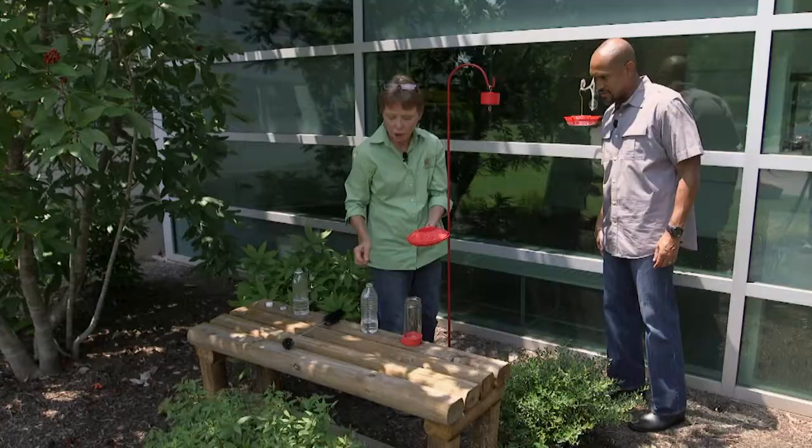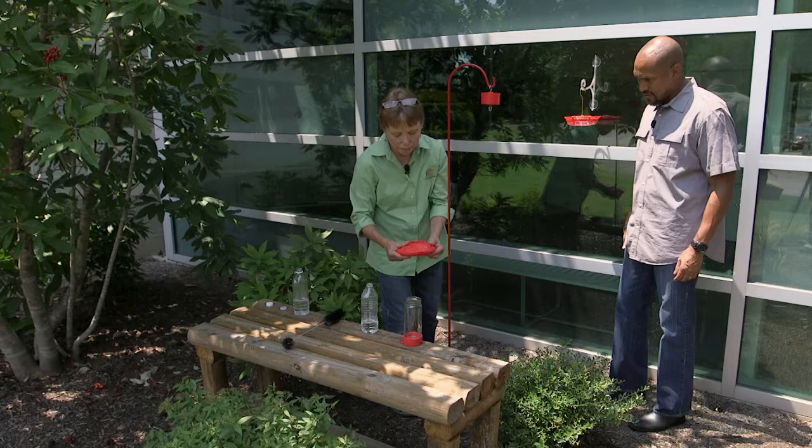How often would you change the nectar? You need to change it every three to five days whether the birds drink it or not. Dispose of what they haven't consumed — just pour it into the ground. As the heat sets in, you want to maintain it every three days or even more frequently. If it gets really cloudy, it's time to change it.